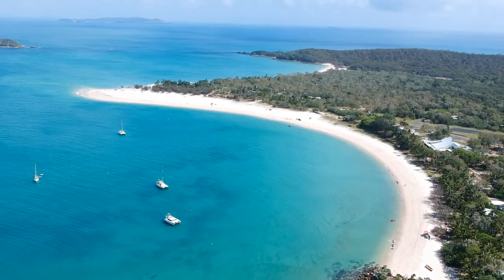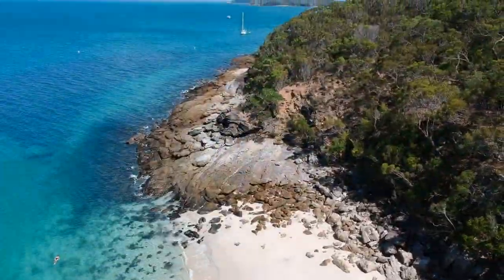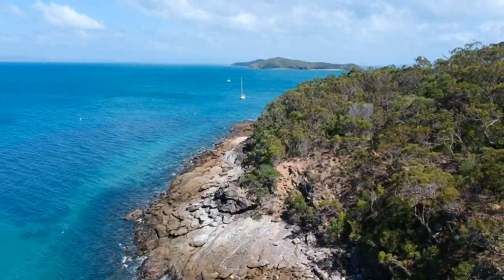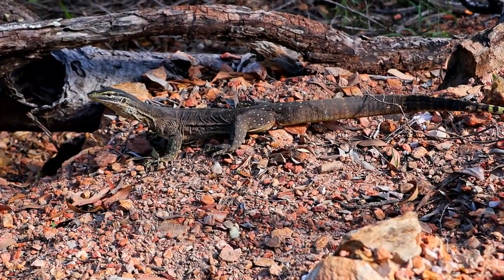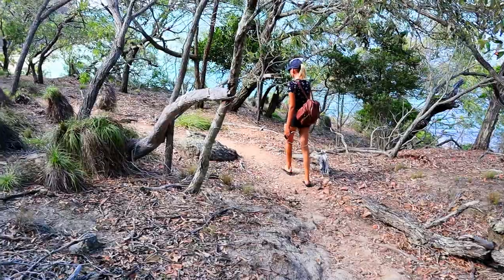At the end of Fisherman's Beach you will get into a hiking trail that takes you to the next beach. This is one of the hiking trails that takes you around the island. Coming up is a small beach called Shelving Beach. On the hike you will most likely see some lizards and other animals.